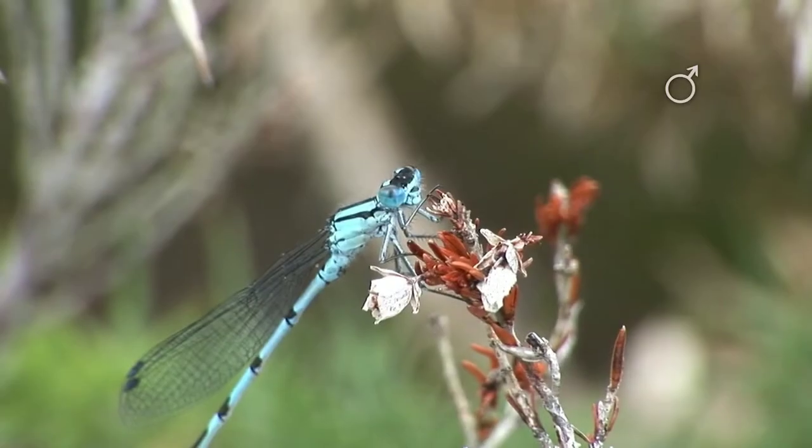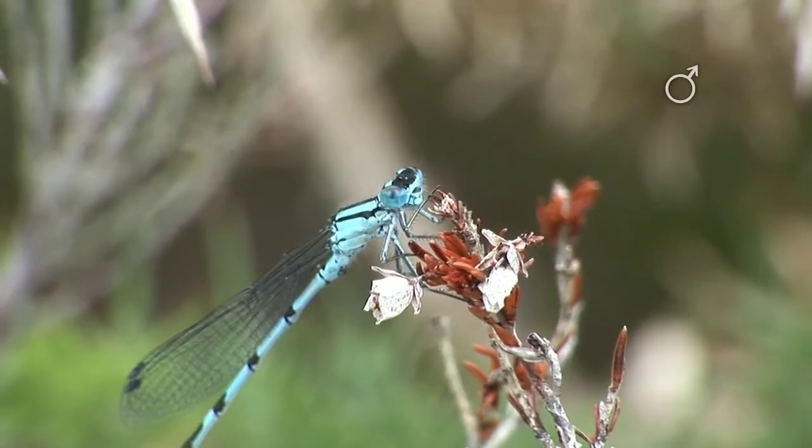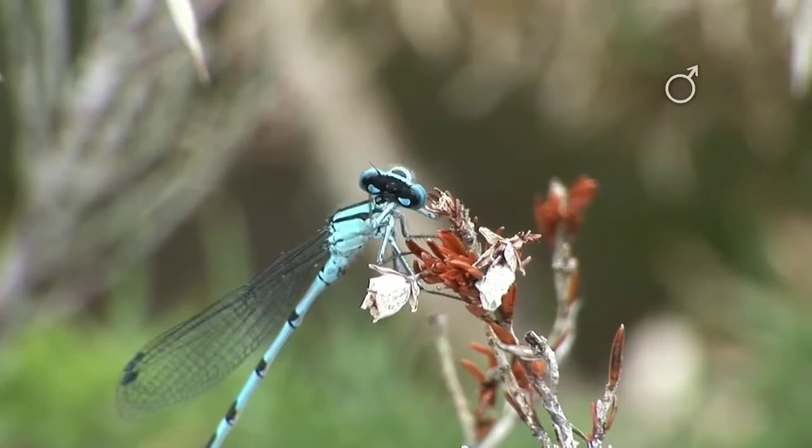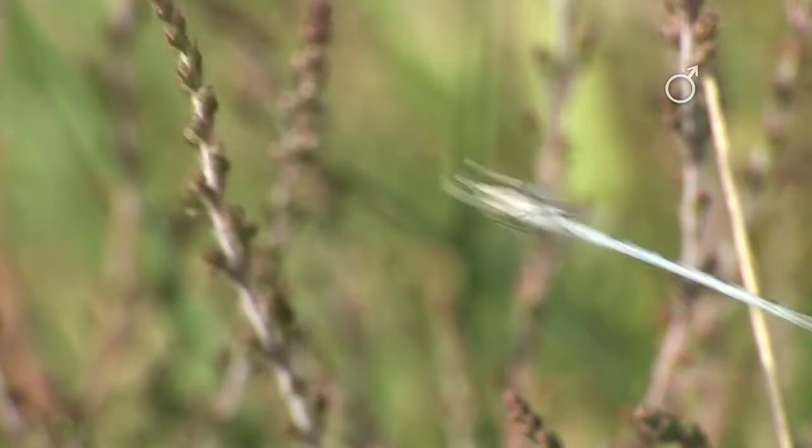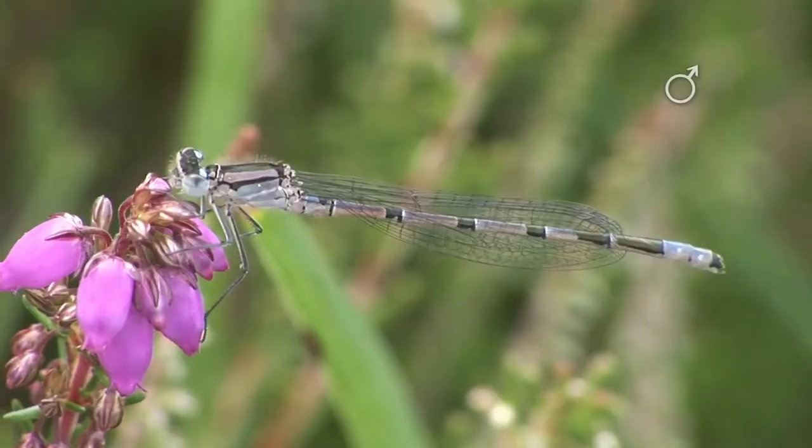Eye Sight. Damselflies have excellent vision. Their large compound eyes provide a wide field of view, allowing them to spot prey and predators. They can also see polarized light, which helps them navigate and locate potential mates.